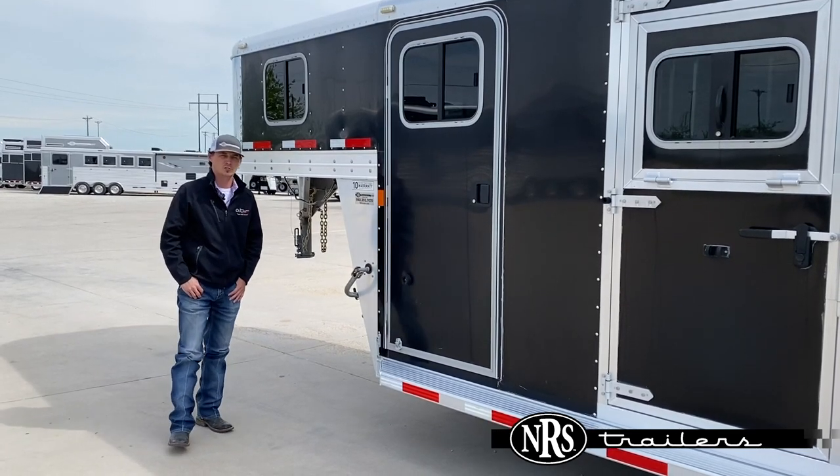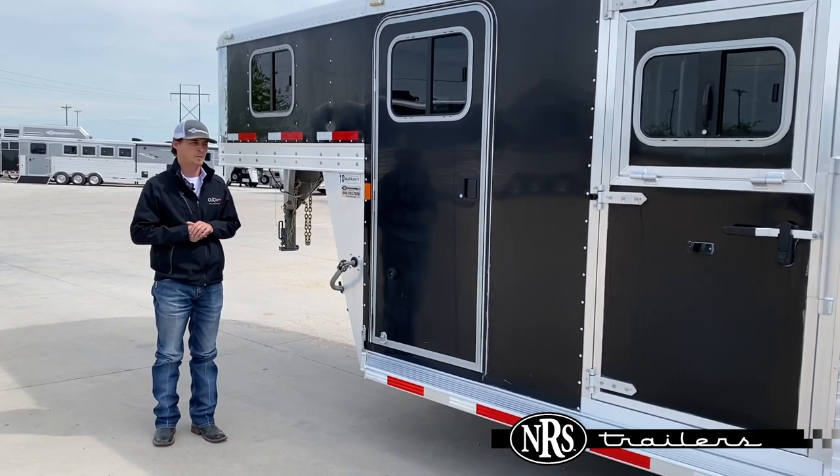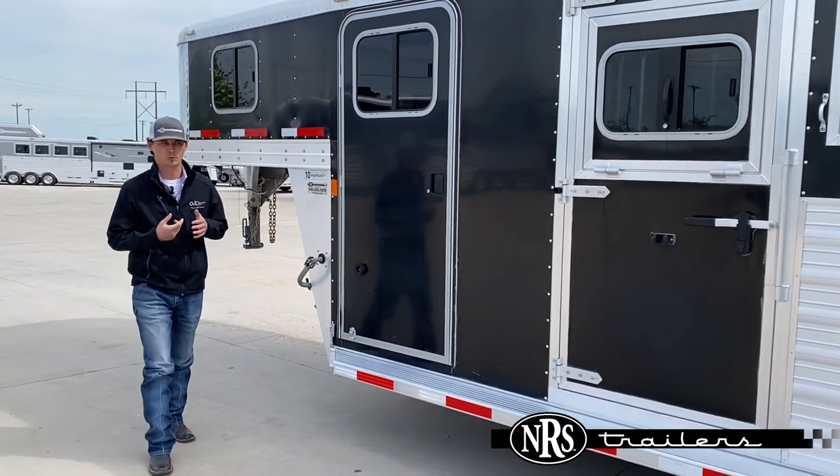Hey guys, Clint here with NRS Trailers. Just wanted to give you all a sneak peek at another trailer that we got in on trade. This one's a 2015 Sooner that we just got in.